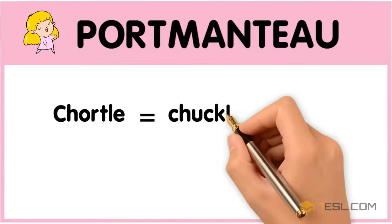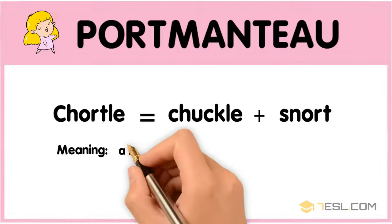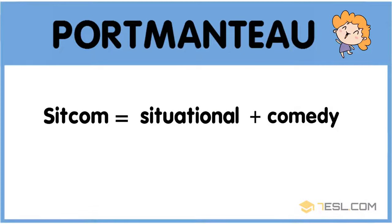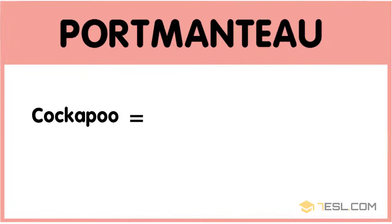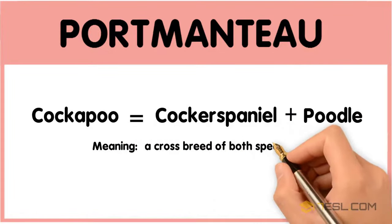Chortle equals chuckle plus snort, meaning a laugh which resembles both of these. Sitcom: situational plus comedy — a comedy set in a particular setting. Cockapoo: Cocker Spaniel plus poodle — a crossbreed of both species.